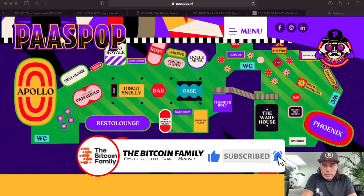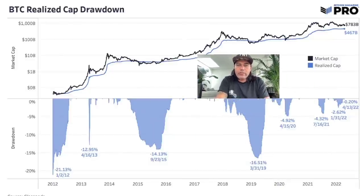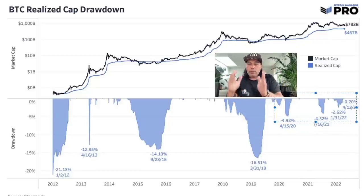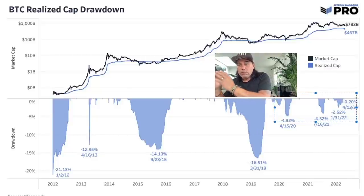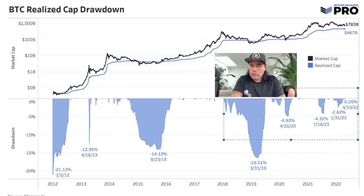Bitcoin is dipping so I need some free things now! Two more charts. The first is the realized cap drawdowns chart. The biggest drawdown of the realized cap was 21%, then it became smaller and smaller, around 16% a few times, and lately they've become even smaller. The realized market cap is the average price people have paid for their bitcoins when they were last moved, and these drawdowns becoming smaller means people are hodling their bitcoins for longer.